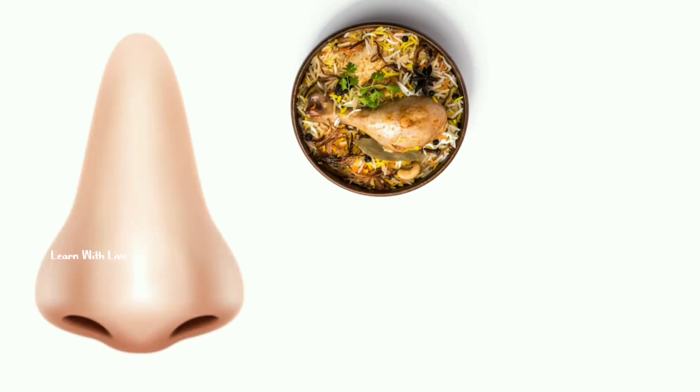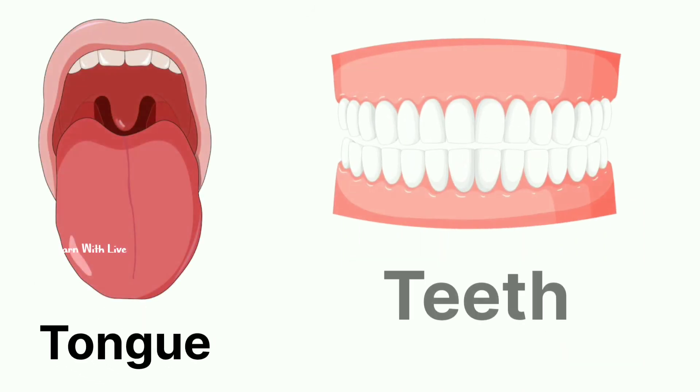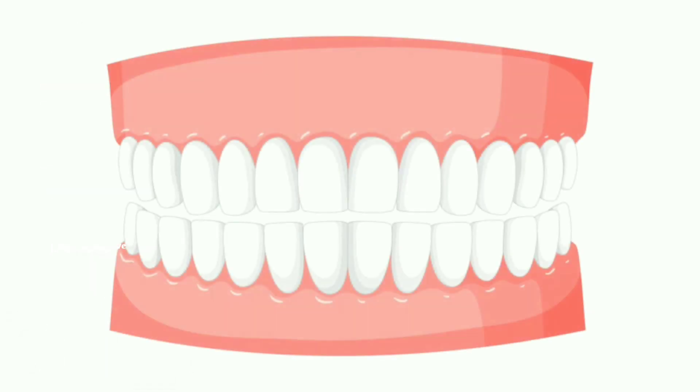Our nose helps us to smell delicious foods, beautiful flowers, and even the rain. In our mouth, we have a tongue and teeth. The tongue helps us to taste, and teeth help to chew our food.